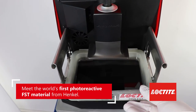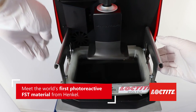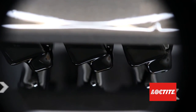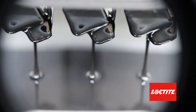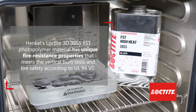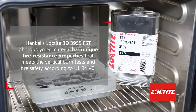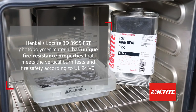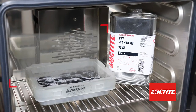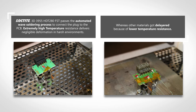Furthermore, with Henkel's 3955 material, we have the possibility to build not only demonstration sample proposals. Due to its high heat resistance, the material survives the surface mount device soldering process to bring the prototype connector to the printed circuit board.